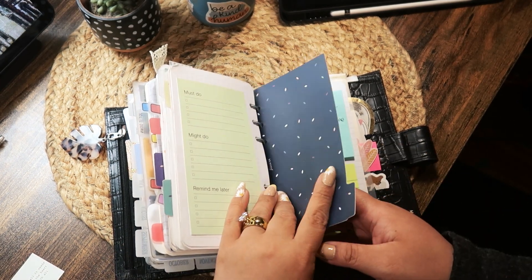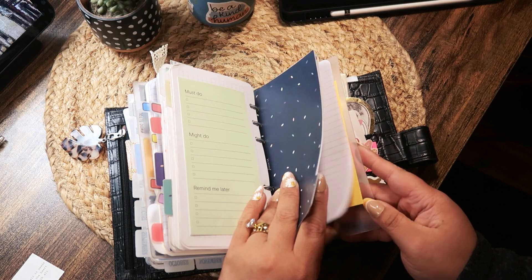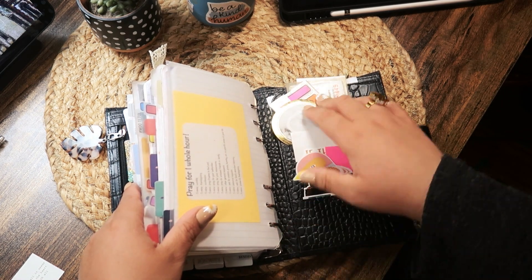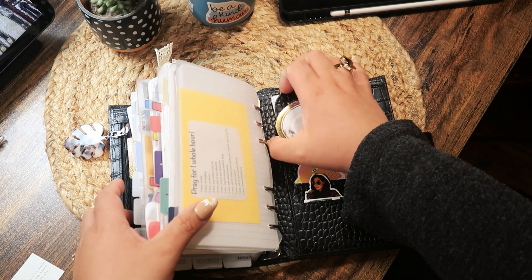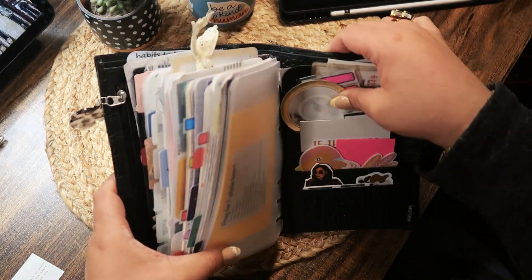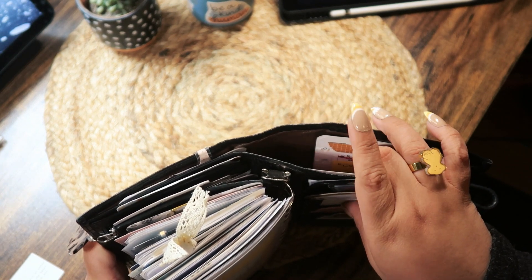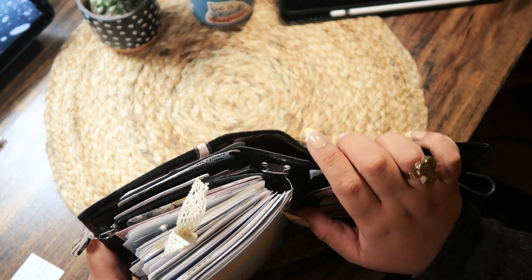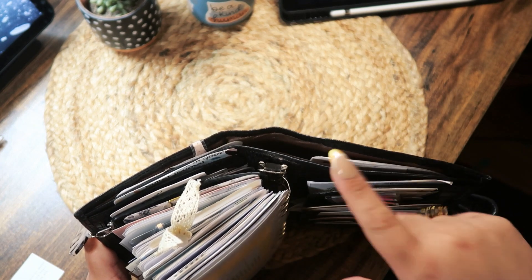More stickies, more list pages, stickies, and then this is my back pocket — school schedule, die cuts, ephemera, and some page flags. Here I have medication information and private information, and then in the back I have some medical forms and more scratch paper. Then I have my dailies — if I have to reference them I take them out, clip them, and then put them in here.